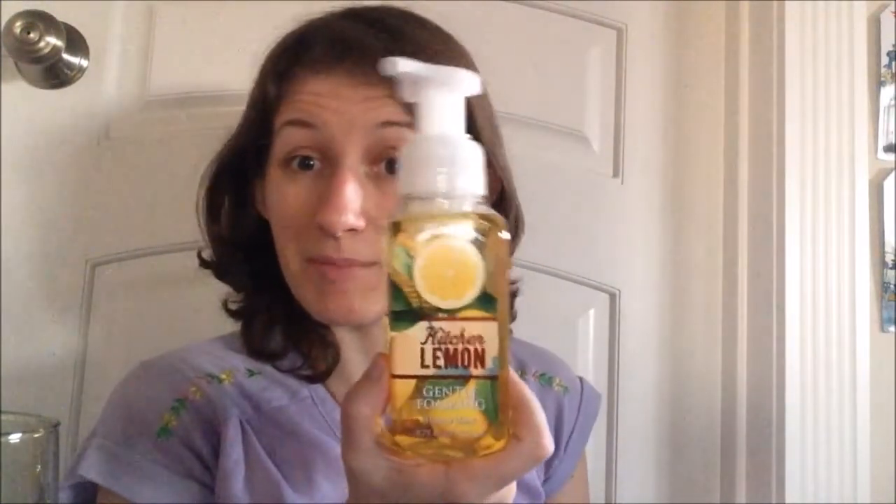I also got the Eucalyptus Mint foamy soap. I always said if I ever saw it go on sale that low I'd grab one just to see if I like it, so I guess this will be my moment of truth on whether or not I like it.